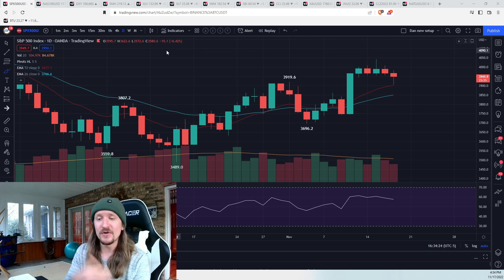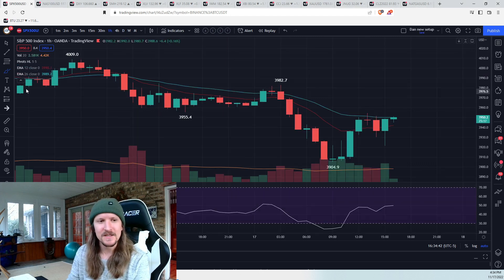It was first hourly oversold conditions since CPI. We know if bulls are going to be in complete control of the trend, that hourly oversold is going to mark the daily higher low. Is it possible it did? Yes, but we don't know yet.